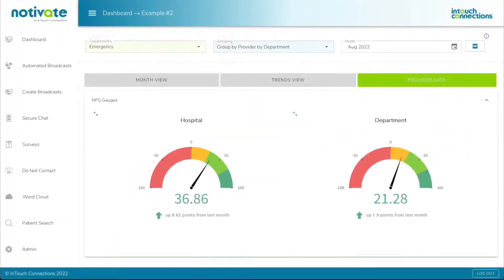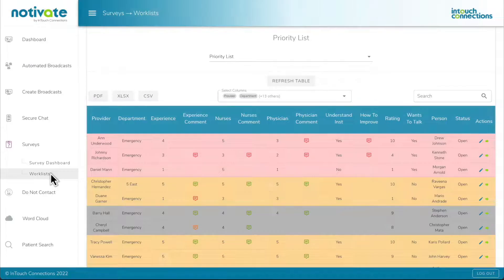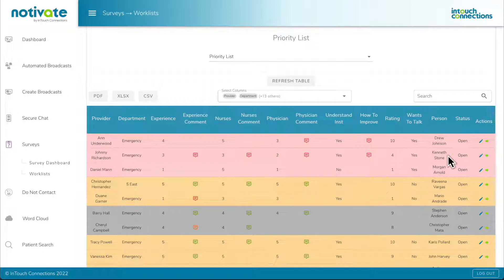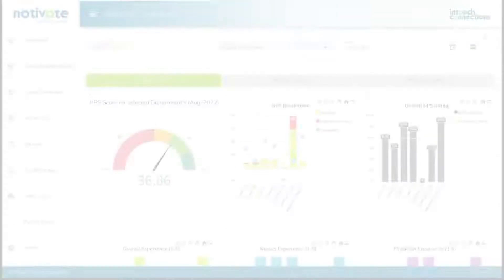Doctors even get their own individual scorecards to improve the quality of their patient's care. The system will even automatically alert hospital staff if a patient says they want a follow-up or has questions about their discharge instructions, by creating a work list item prompting a timely follow-up.